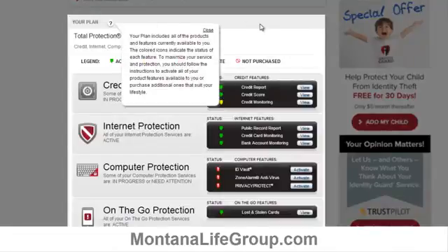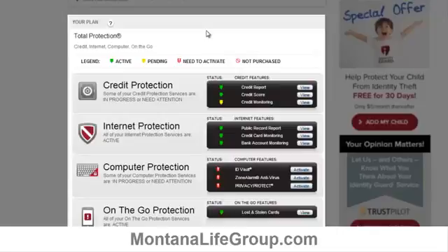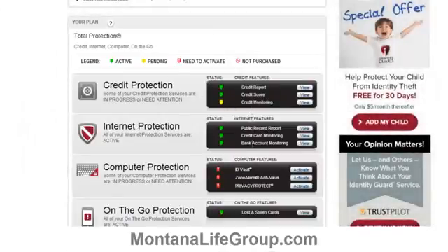In the plan area you can see the identity protection services that are currently active in your account. At first some of the services might still be pending. In this section you might also be asked to confirm some bank accounts or credit cards, but that allows you to make sure that all your credit cards and bank accounts are enrolled in their fraud protection monitoring.